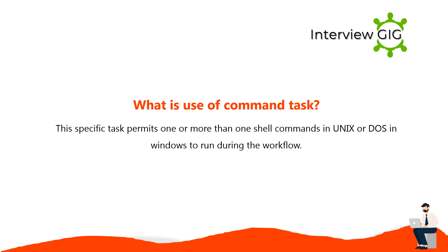A command task permits one or more shell commands in Unix or DOS in Windows to run during the workflow.